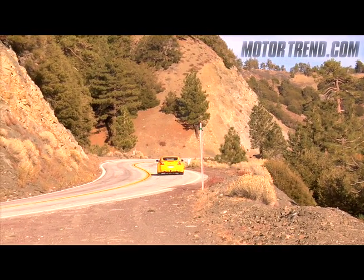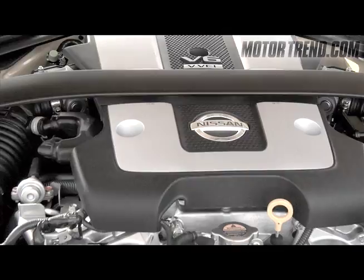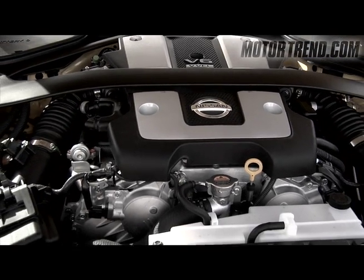Not only is this car lighter and smaller than before, it is also more powerful, thanks to a new 3.7-liter V6 that puts out 332 horsepower — 26 more horsepower than before.